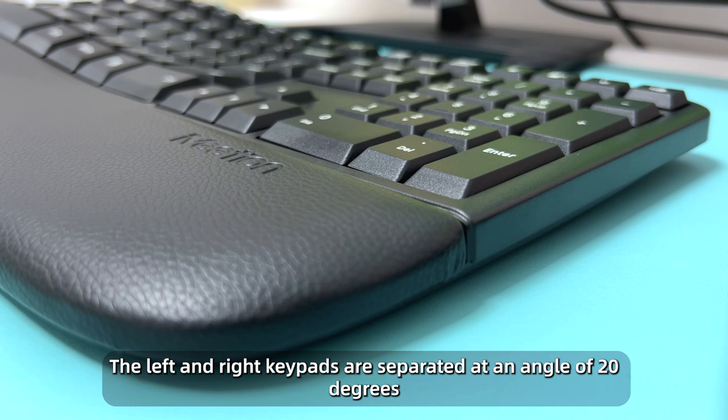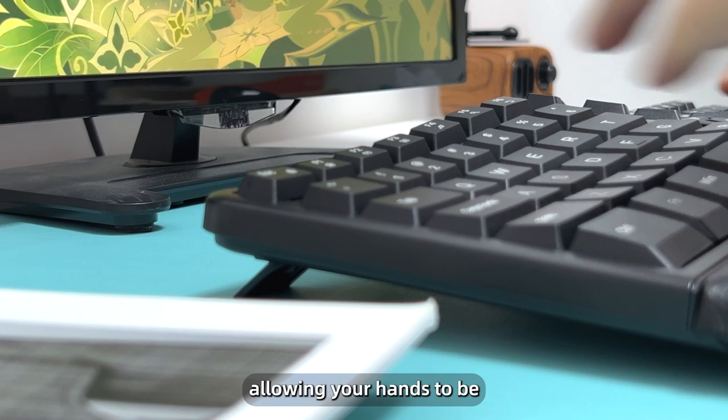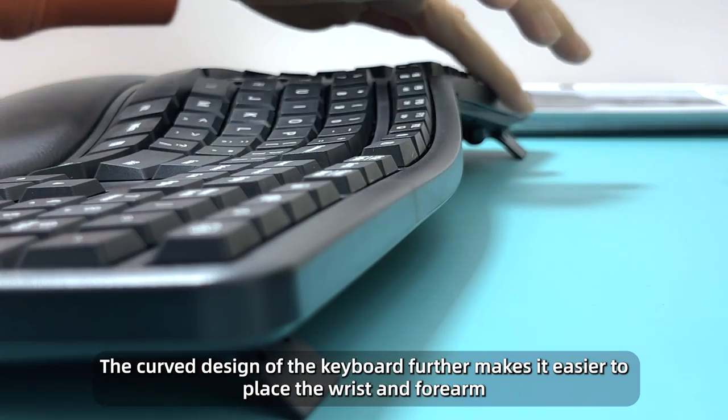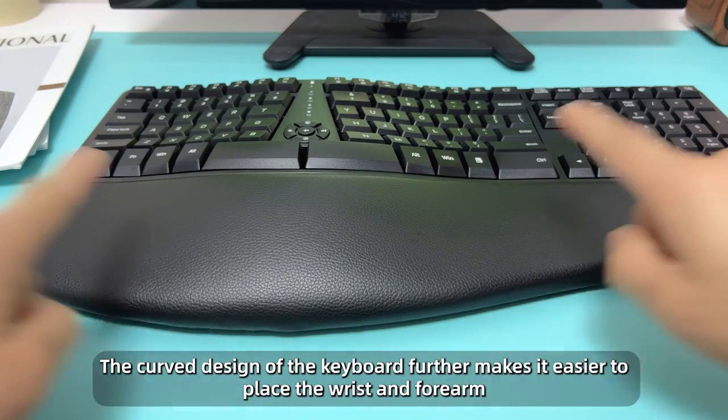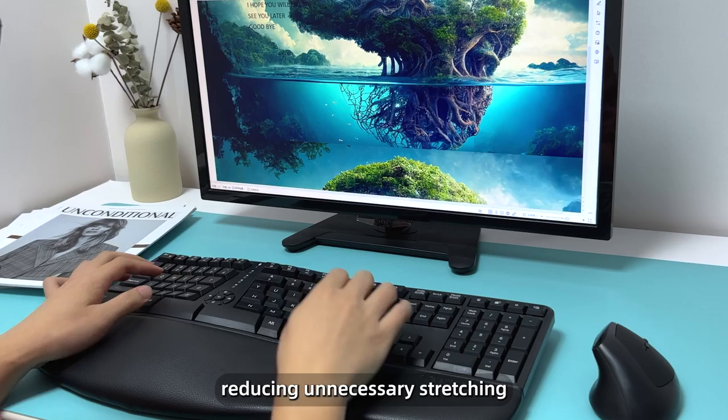The left and right key pans are separated at an angle of 20 degrees, allowing your hands to be placed in a comfortable posture. The curved design of the keyboard further makes it easier to place the wrist, reducing unnecessary strain.